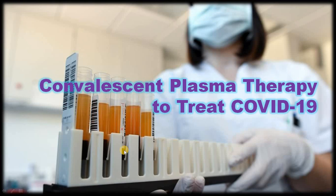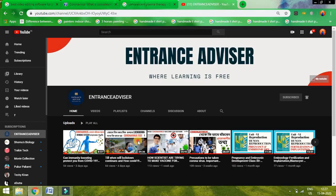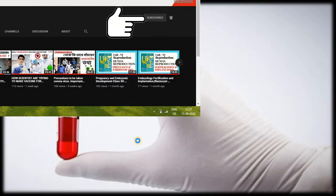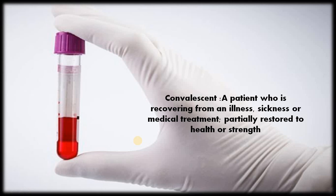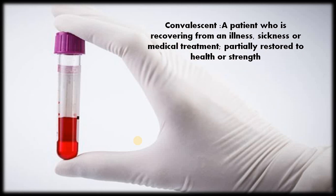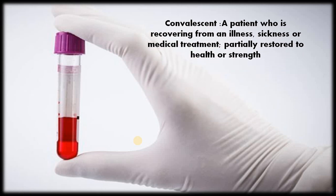Hello friends, today's topic is Convalescent Plasma Therapy to Treat the Coronavirus Disease. Convalescent means a patient who is recovering from an illness, sickness or debility, or the effects of medical treatment — partially restored to health or strength.